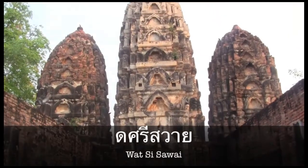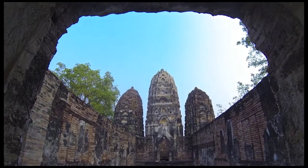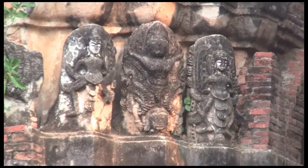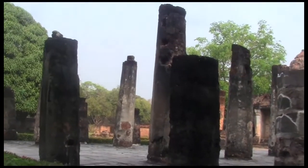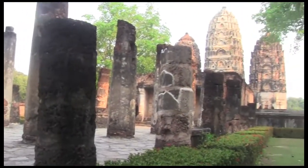Wat Si Sawai is one of the oldest temples — a Hindu shrine for Vishnu. It was adapted to Buddhist faith in the 14th century, and it shows how Khmer art transformed into Thai art.